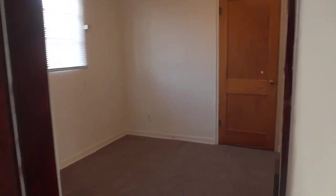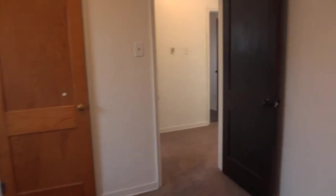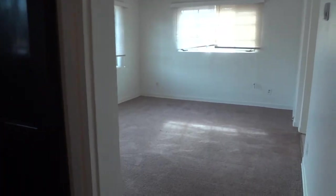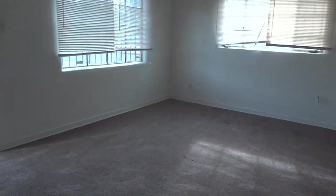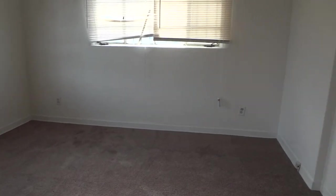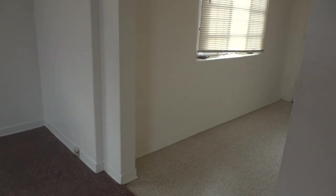This home is available to see now. You can visit us at our website at www.TysonProperties.com and you can come down to 922 3rd Street and check out a key. Thank you for visiting Tyson Properties and have a great day.